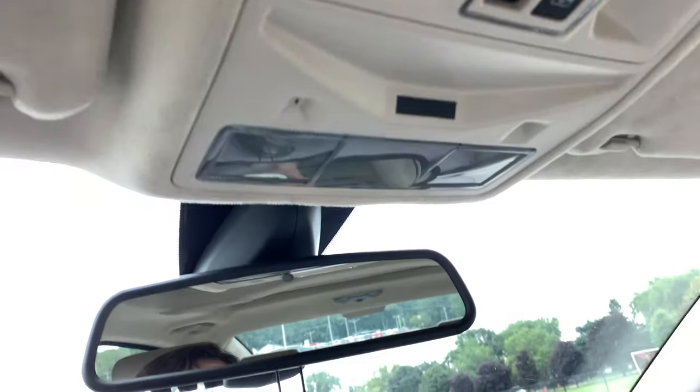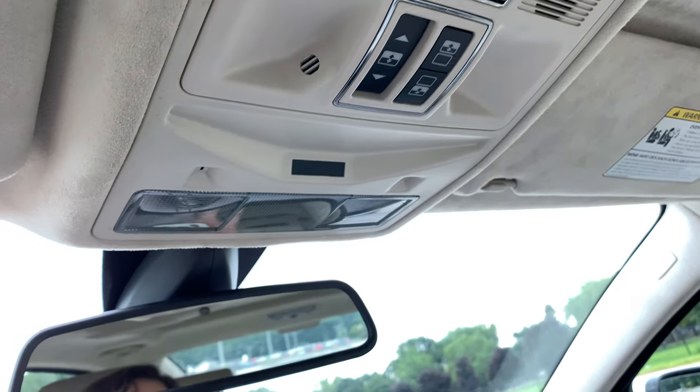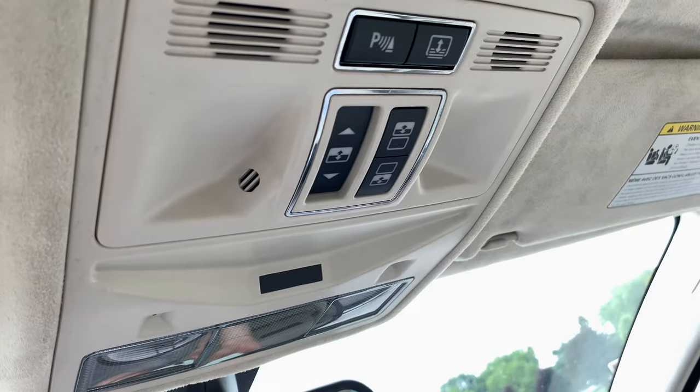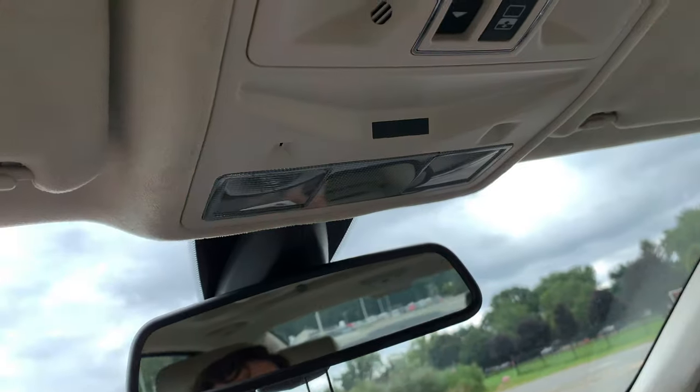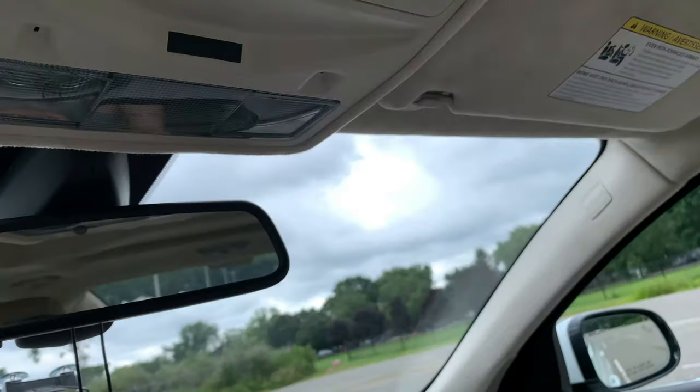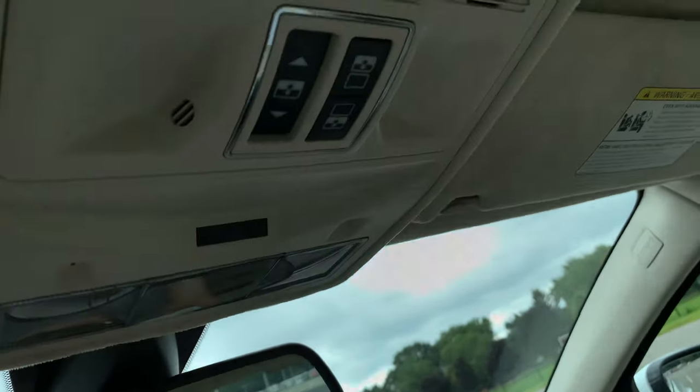Another issue is that there is no sunglass holder. I don't really use sunglasses that much, but I do like to have the holder up here. It's actually taken over by the lights and switches, but I would like to have seen a sunglass holder instead of putting my sunglasses in the glove box.